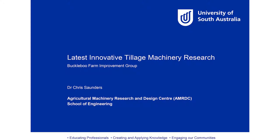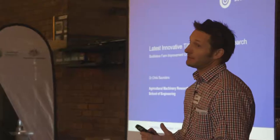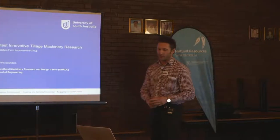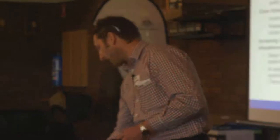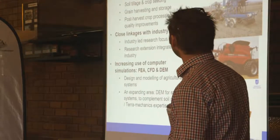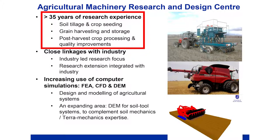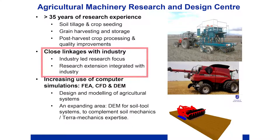Thank you very much for the invitation to speak today. I'd like to cover a few of the projects we're involved in. Many of them are GRDC funded, as Tristan mentioned. The group I work with has been around for about 35 years. We've always been involved with seeding and tillage equipment, grain harvesting equipment, and post-harvest processing and quality of grains and fruits. We've always had a close linkage with industry, and we've worked with many farm groups and extension groups over the years.